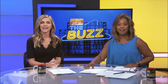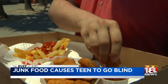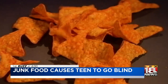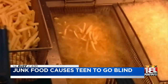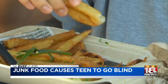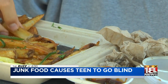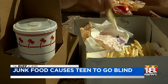Doctors in the UK say a teenager's poor diet caused him to go blind. The 14-year-old boy, described as a fussy eater, went to the doctor complaining he was tired. Blood tests showed he was anemic and had low B12 levels. Within three years, he was deficient in many nutrients and had completely lost his sight. The boy admitted he had only eaten chips, french fries, white bread, sausage, and processed ham since elementary school.